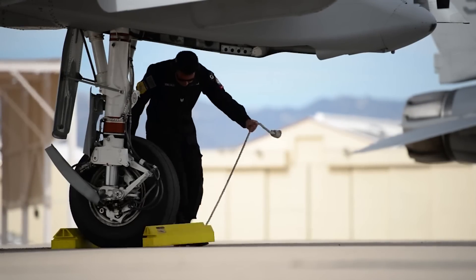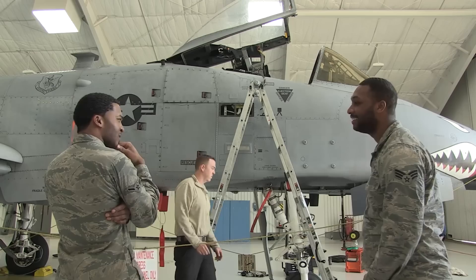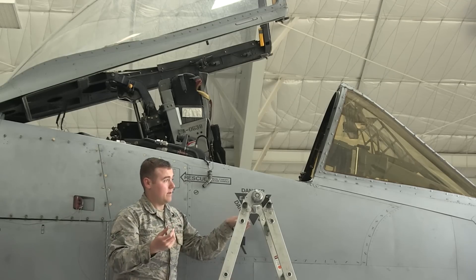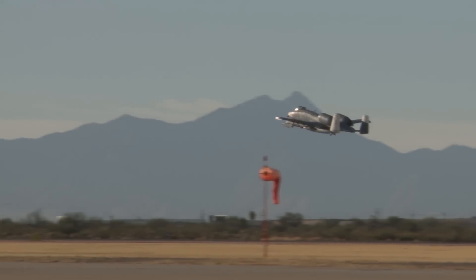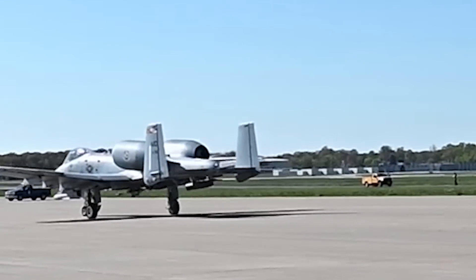In 2005, the entire fleet of A-10s, totaling 356 examples, underwent an upgrade program known as Precision Engagement. The older models were fitted with an improved flight and fire control system, electronic countermeasures, and smart bomb targeting. The enhanced aircraft were re-designated A-10C.